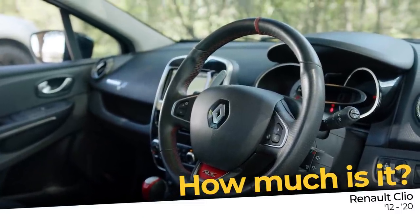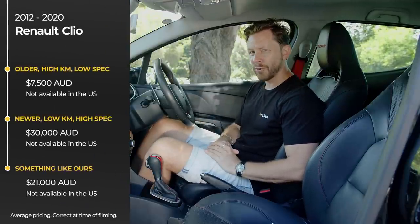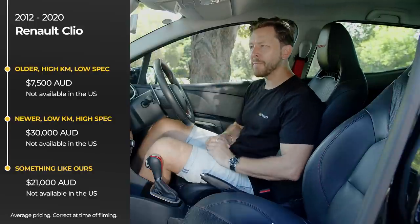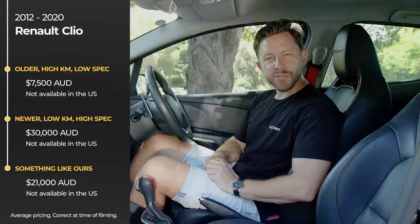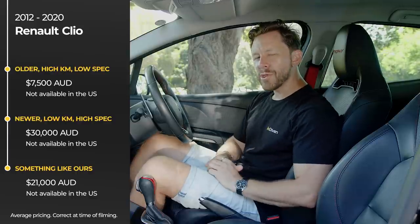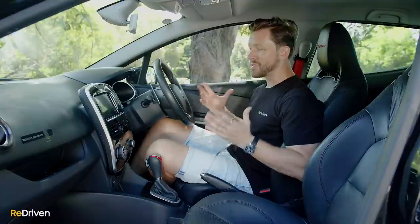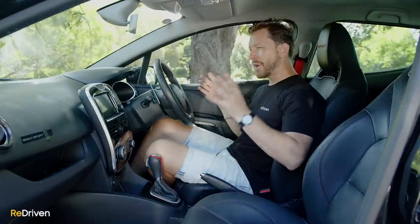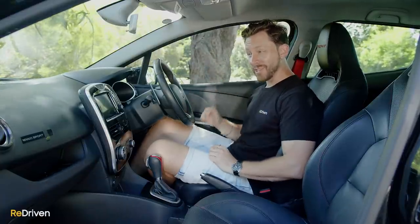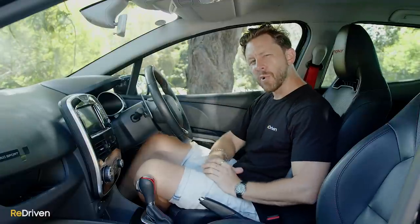Pricing in Australia kicks off from as little as seven and a half thousand dollars, but that Clio is going to be riddled with issues and honestly a complete piece of junk. At the other end of the spectrum, you're looking at the $30,000 range for a late model mint condition RS or limited edition. Something like a 2015 RS 220 Trophy in excellent condition will be in the low $20,000s. We should mention that hot hatches from France — and French cars in general — suffer from some pretty horrendous depreciation in Australia. The used market is currently overinflated, but when it normalises, a lot of hot French hatches including Clios are going to depreciate like crazy. Even limited edition models generally don't retain their value.